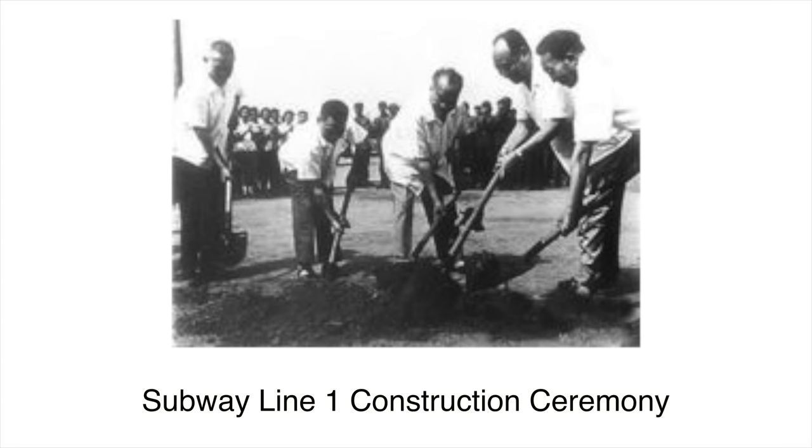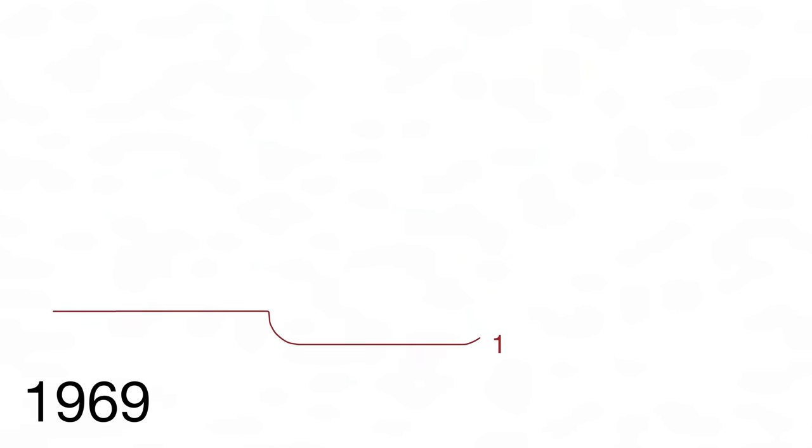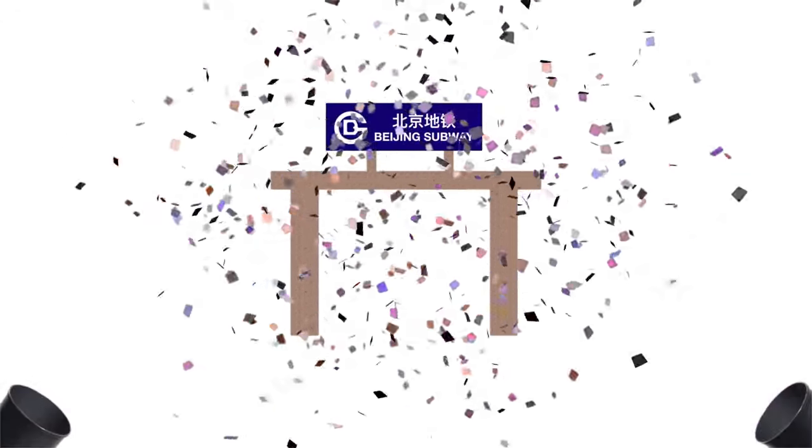Beijing subway started construction in 1965 using the cut-and-cover method. The first section of the Beijing subway, now known as Line 1, was completed on October 1, 1969, going from Gongzhufen to Beijing Railway Station. It was extended west to Pingguoyuan in 1973. In 1981, Beijing subway was officially approved by the government to be opened to the public.